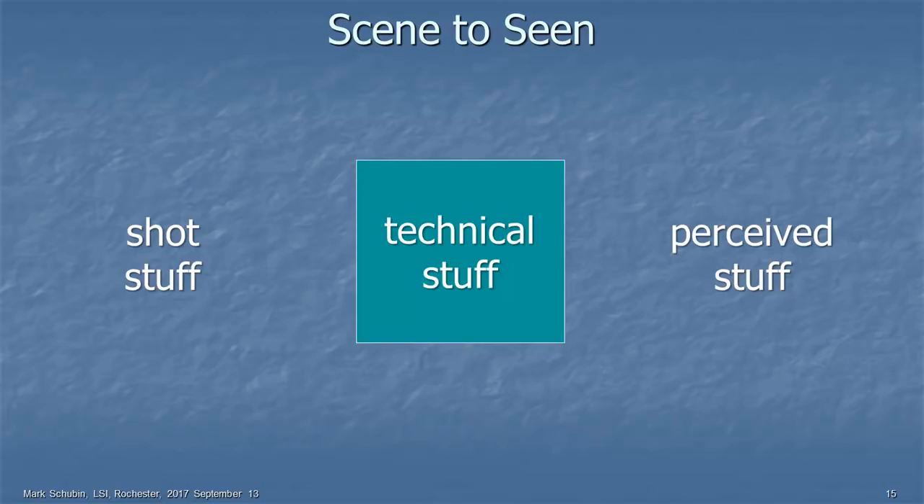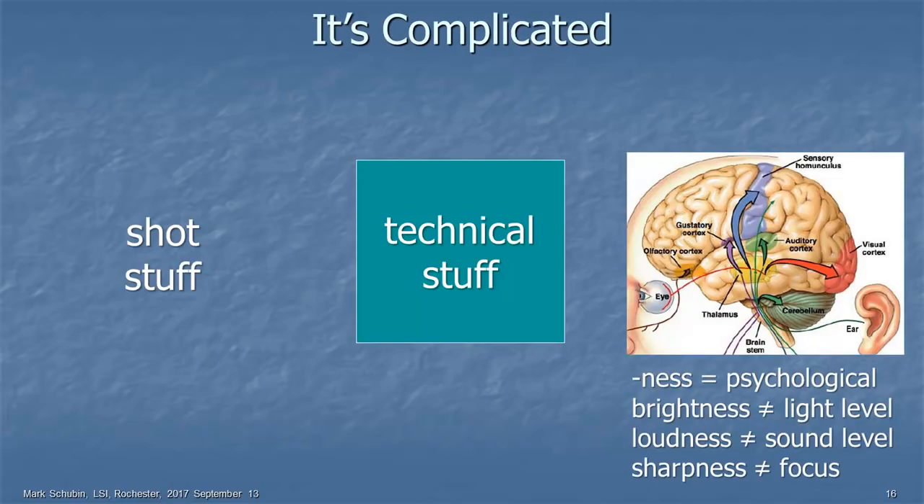I'd like to introduce the concept of NESS — a suffix to words. You talk about goodness or happiness; those are clearly human feelings. But when we talk about brightness, loudness, and sharpness, those are also human feelings — not technical parameters. Brightness is not the same as light level. Loudness is not the same as sound level or volume. Sharpness — how sharp something is — is not the same as focus.